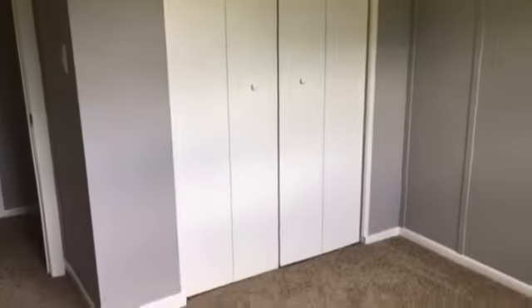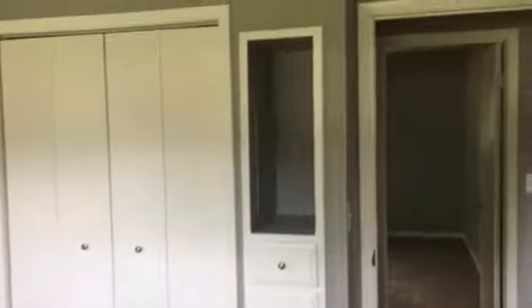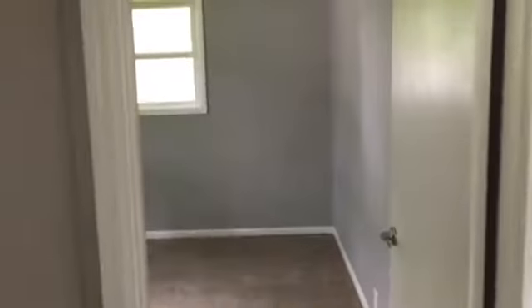As we move down the hall, the first room to our left is bedroom number one — a very good size room. Same carpet and paint throughout in all three bedrooms, and you do have a closet in the corner. Bedroom number two also has a closet with a little storage nook. Across the hall, bedroom number three, which also has a closet.